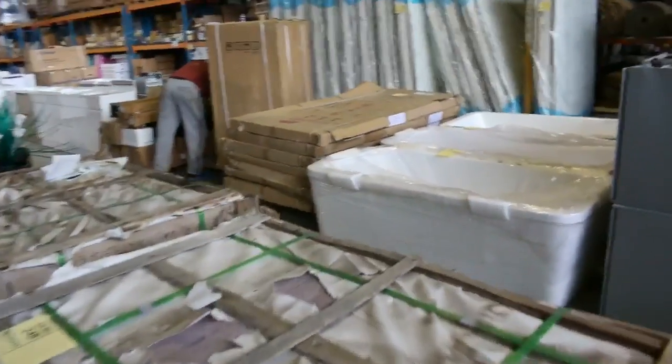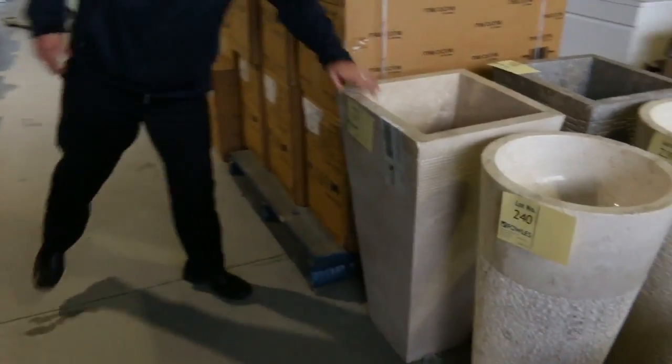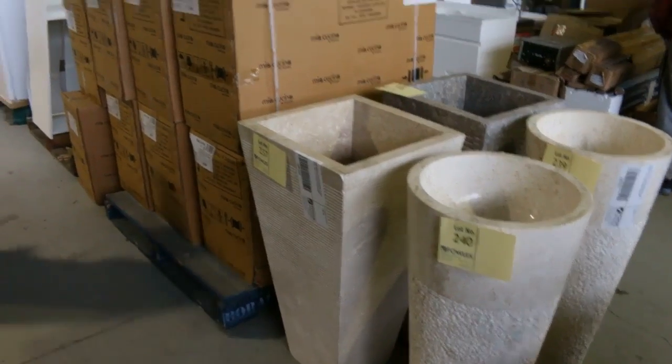Moving through now, I can see some free-standing bars that have just come in over the way there — they'll be nice and cheap. Lots and lots of vanities. We've got a heap of new vanities. Have a look at these stone vanities — from memory, I think about the mid-100s on those.